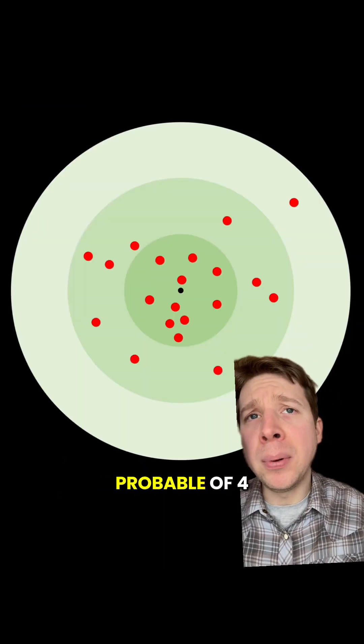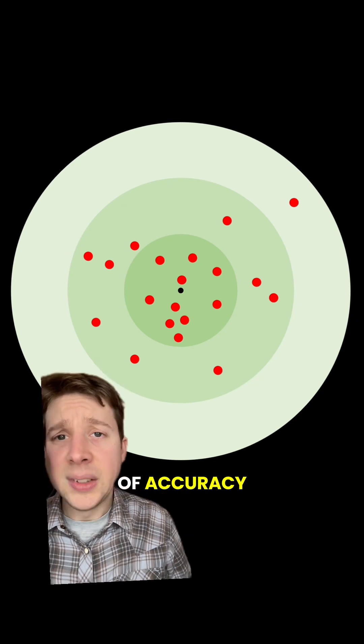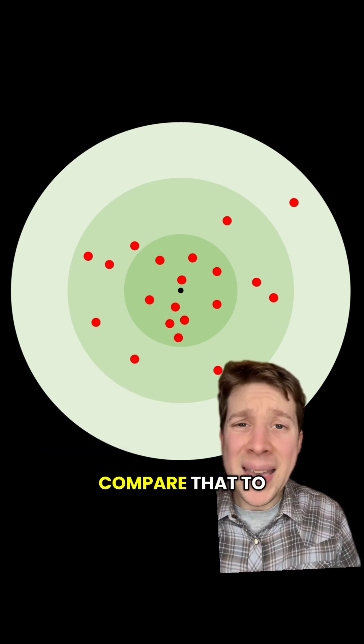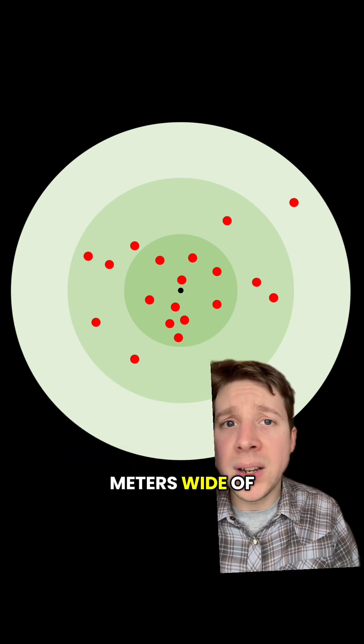GPS guidance gives the Excalibur a circular error probable of four meters. Circular error probable is a metric of accuracy — in this case it means that on average half of all Excalibur rounds fired will fall within four meters of the target. Compare that to unguided artillery projectiles, which can be up to 150 meters wide of the target.